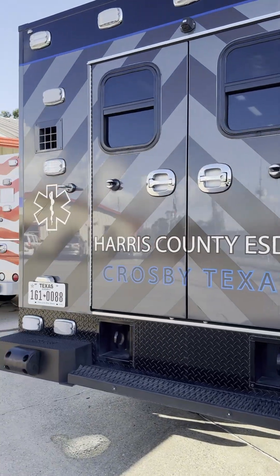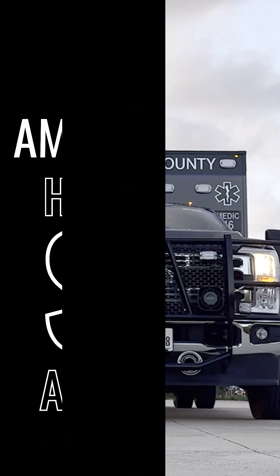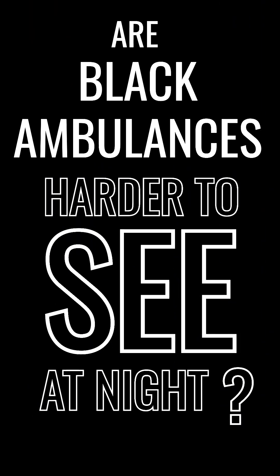Black ambulance is hard to see at night? We disagree. Okay, Internet, we hear you. Are black ambulances harder to see at night? Let's shed some light on the debate.